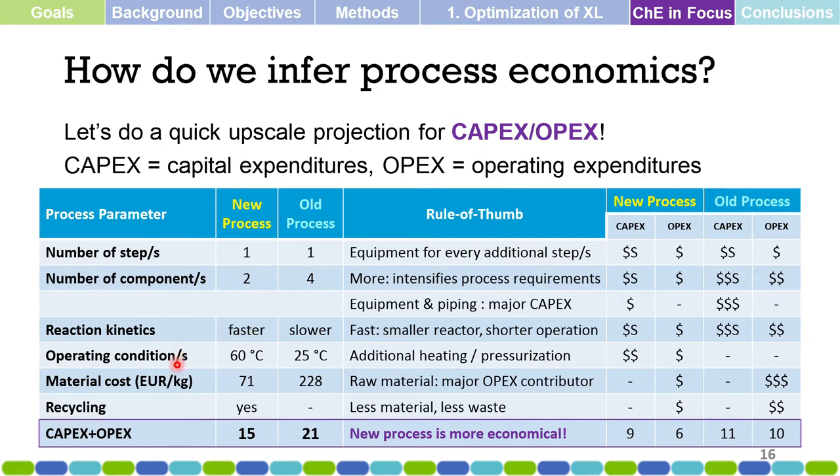Considering operating conditions: the new process operates at 60 degrees Celsius while the old process operates at room temperature. This is a disadvantage for the new process, as a rule of thumb: additional heating and pressurization result in more CapEx for heating utilities and equipment, and more OpEx for heating fuels. Generally, operating at room temperature is more economical if possible.